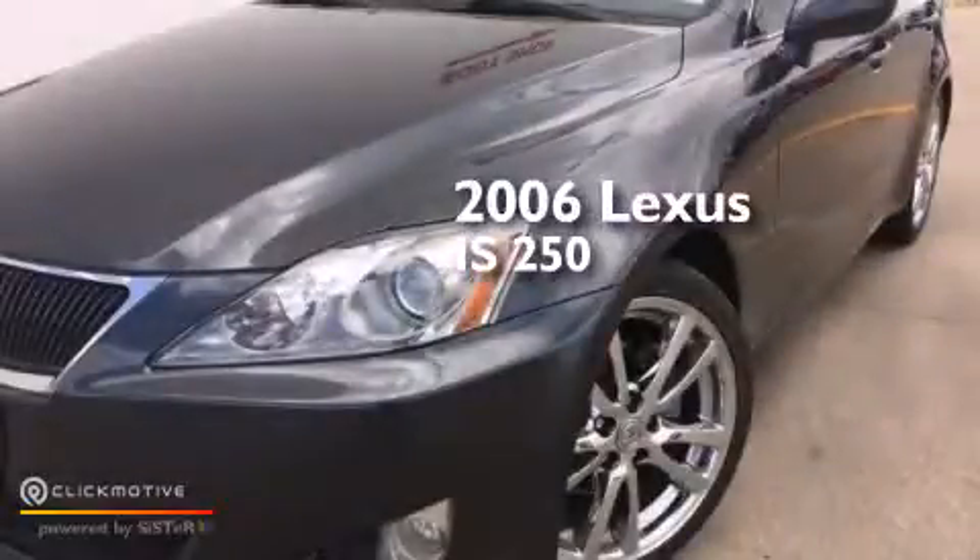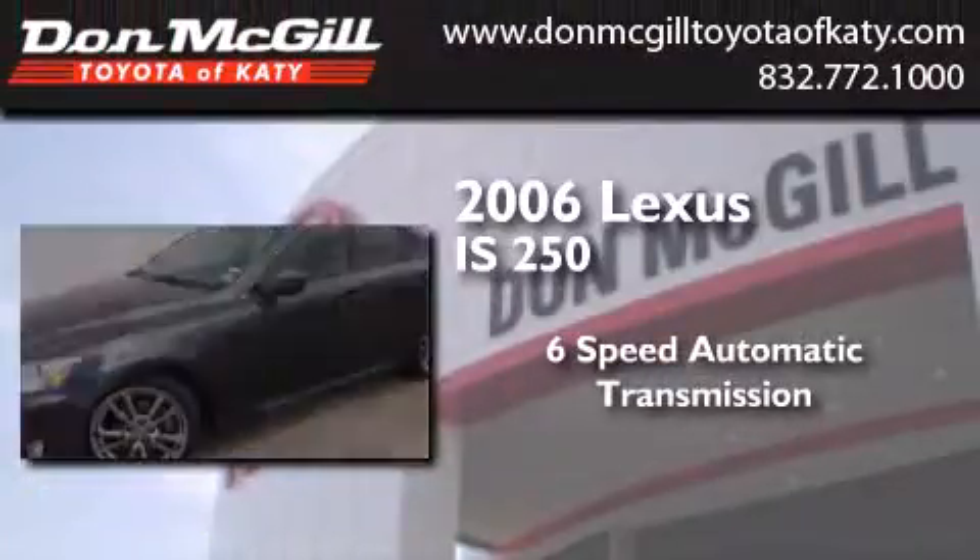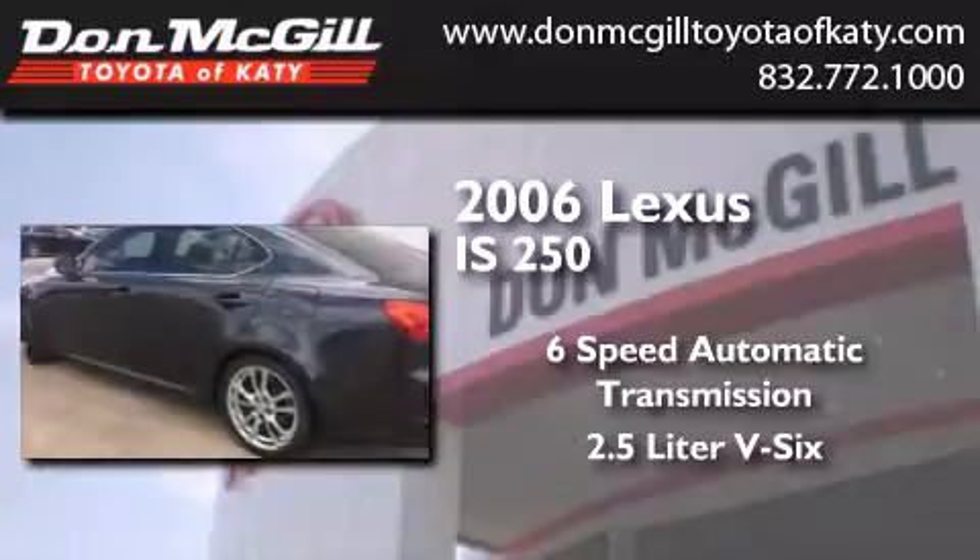This is a 2006 Lexus IS 250. This car has a 6-speed automatic transmission and a 2.5-liter V6.